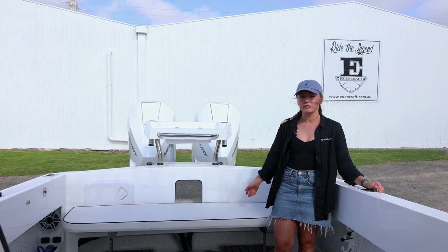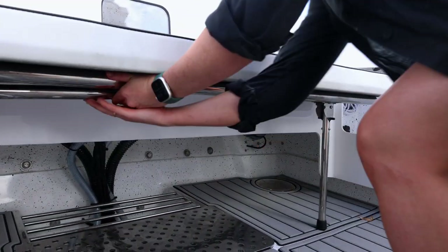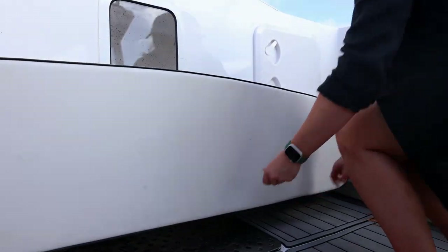Down at the stern we've also got a rear lounge, which is an awesome option. It's personally what I think is the most comfortable spot in the boat, especially when you're travelling over a hundred clicks with these big 300s on the back.